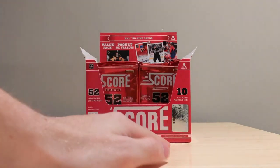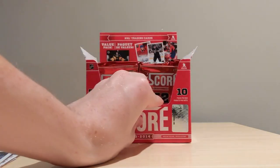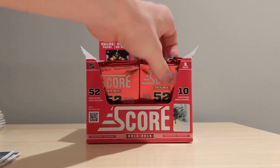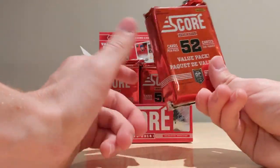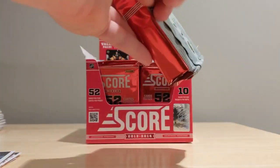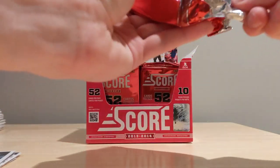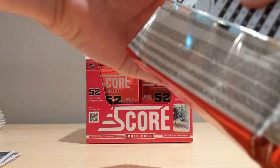I'm sorry if you wanted me to go faster but I really enjoy showcasing all of the cards including the base — I think that's what collecting is all about. We should not only focus on the hits and inserts. There were times before my time where base cards were extremely sought after, and I kind of wish that was still a thing today. Let's get pack number three out.